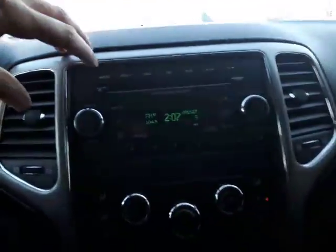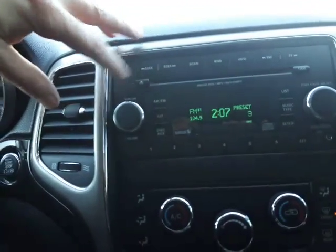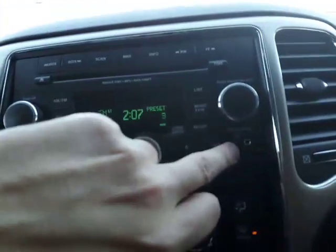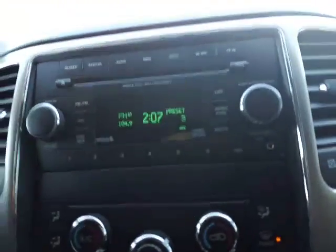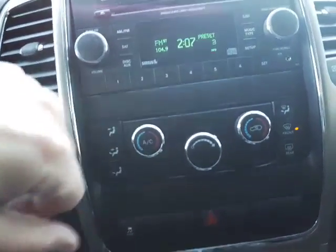Behind the steering wheel you have your radio controls, so you're able to control all your radio functions right from there — really hands-free and intuitive. Speaking of the radio, here at the center console you do have your AM/FM satellite radio with a CD player and an auxiliary port as well, so if you've got an iPod or your phone you can hook it up and pull your music in from that.